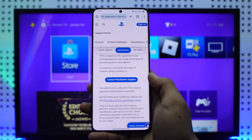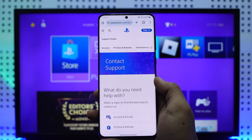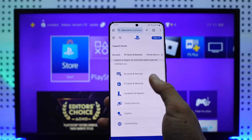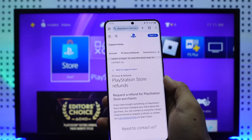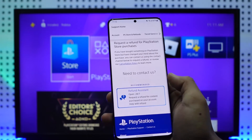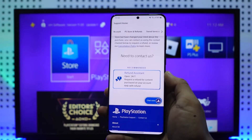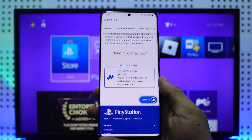Once you've done that, you'll find 'Contact PlayStation Support' — make sure to click that option. As you do that, you should be able to see 'PS Store and Refunds' — tap on it. Then select 'PlayStation Store Refunds,' tap on it again, and then select 'Need to Contact Us.' Select a refund assistant here, and someone from the PlayStation support team is going to get in touch with you.